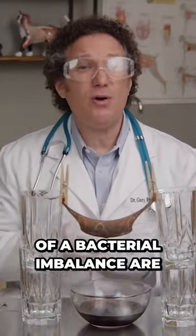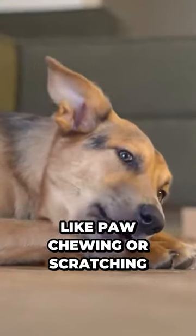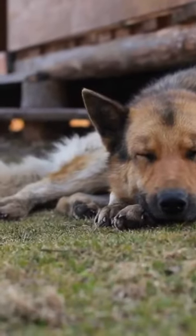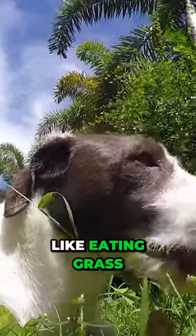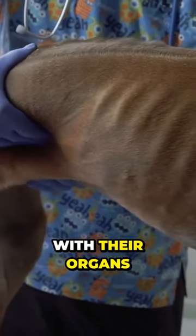Warning signs of a bacterial imbalance are mushy poops, smelly odors, skin issues like paw chewing or scratching, fatigue, or weird behaviors like eating grass or chewing odd stuff around the house. Long term, gut issues can even lead to serious problems with their organs.